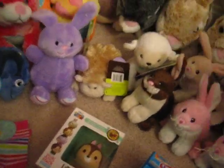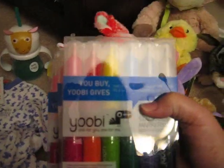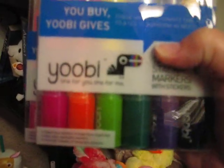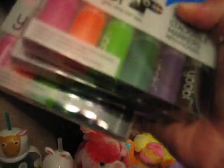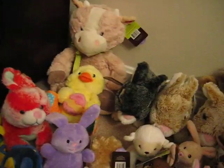And I found four packages of the UB stackable markers. These were only $0.49 as well.